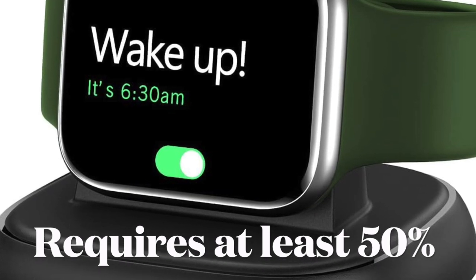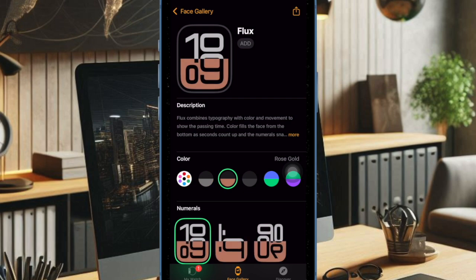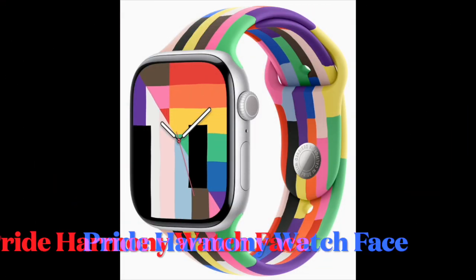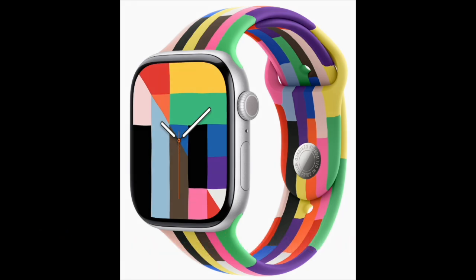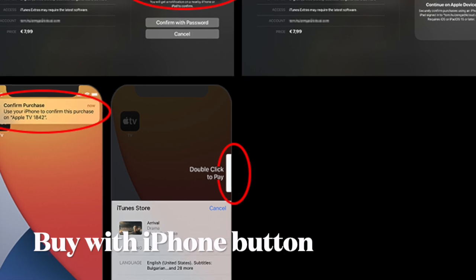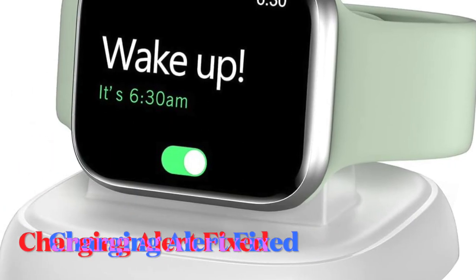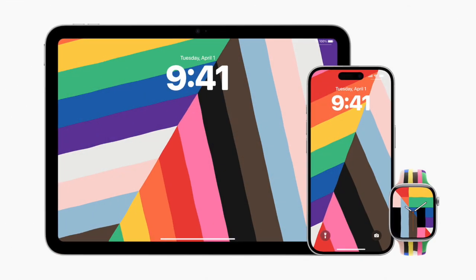watchOS 11.5 introduces a few key changes and improvements. Notable ones include a new Pride Harmony watch face, support for purchasing content in the Apple TV app on third-party devices, and a bug fix for an issue that could prevent the iPhone from showing a notification when the watch is fully charged.